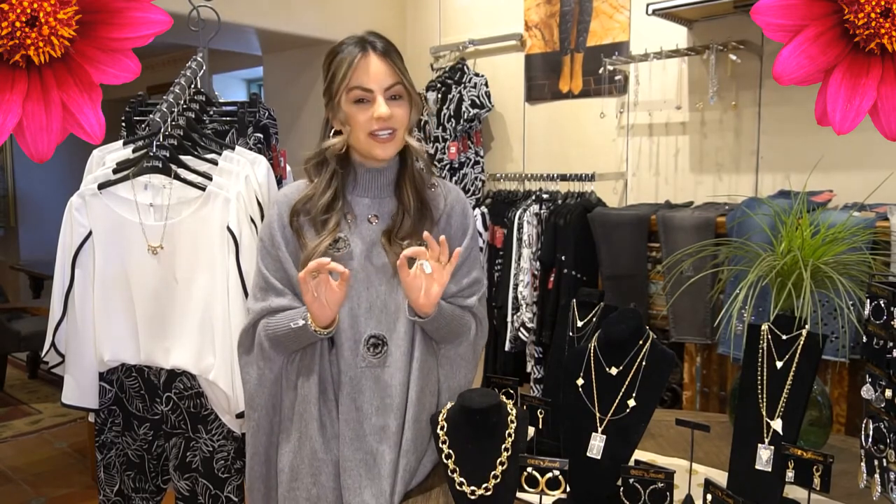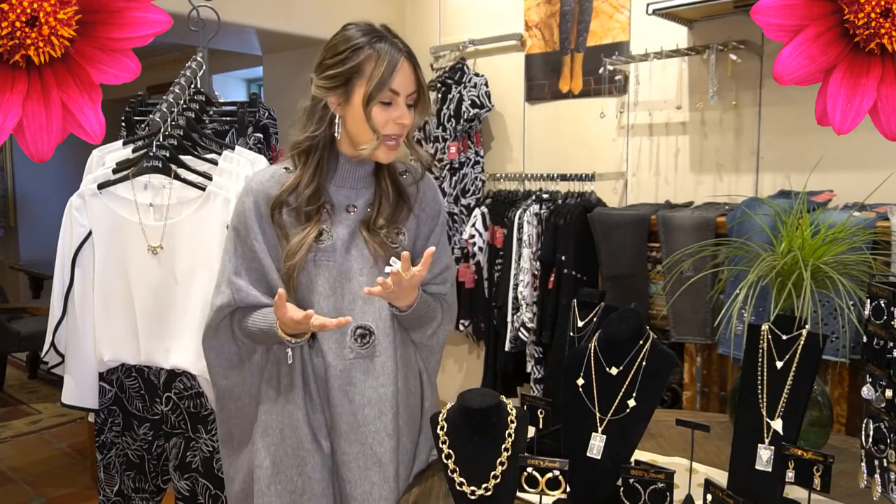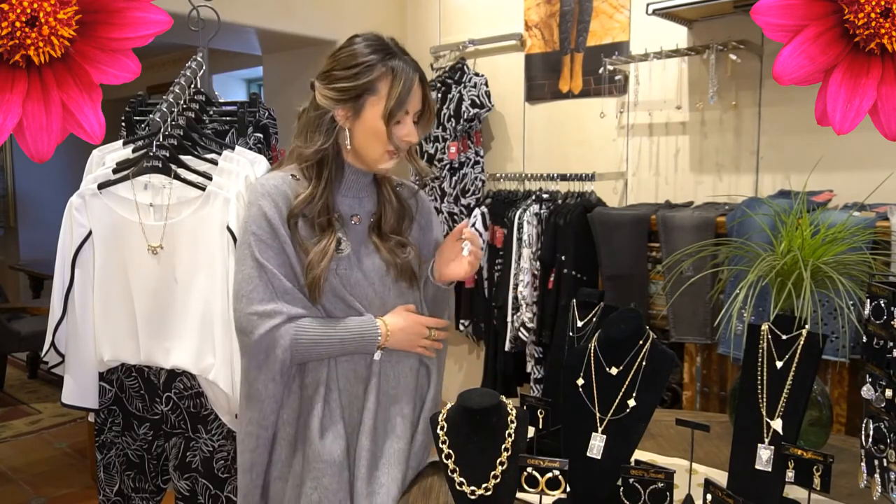These pieces aren't going to tarnish and they're going to last for a really long time. I want to show you a couple of my favorites — the collection this season is just so good. I'm the type of girl who loves dainty jewelry, but I also love my big chunky southwestern jewelry, my Lawrence Baca and all of that — but this is great for just everyday wear.